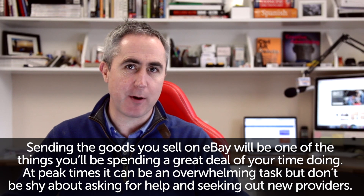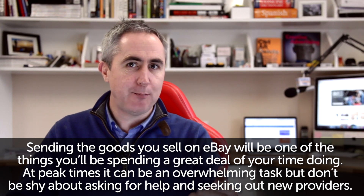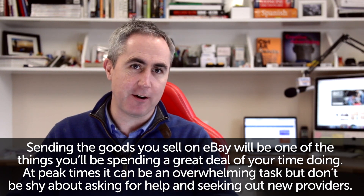The fifth section of Tainbay's document goes into shipping and fulfillment. Sending the goods you sell on eBay will be one of the things you'll be spending a great deal of your time doing. At peak times it can be a bit overwhelming, so don't be afraid to ask for help and seek out new providers.